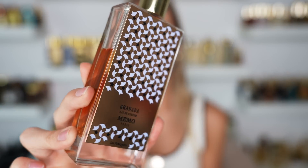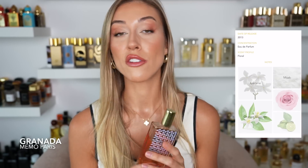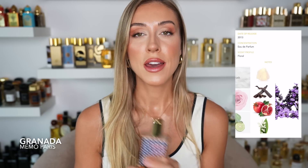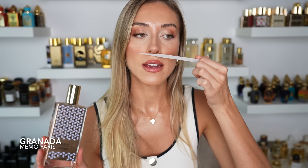If you've been following me since I lived in Australia, you know I used to love Memo Paris Granada. This is a super underrated fragrance from Memo — I know a lot of people love African Leather and Madurai, but Granada is really overlooked and it is so gorgeous. I would kind of consider it a tropical floral, even though it doesn't contain coconut or tiara flower. A lot of you guys would really love this scent.